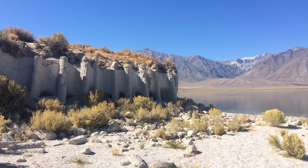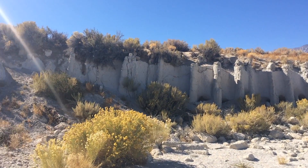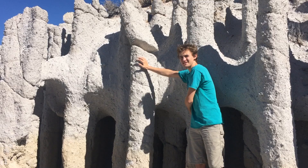This lake was created in the early 1900s for the Los Angeles aqueduct, and that allowed the lake to eat away at these tuff hills to create and expose these columns.